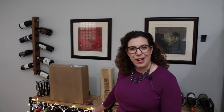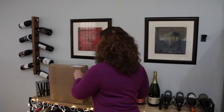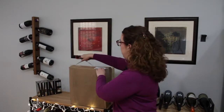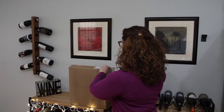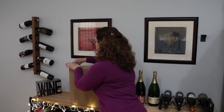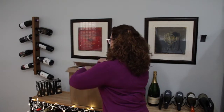So why don't we open up my March shipment and see what I've got. Let's just cut into this — cut into it that way, cut into it that way, and there we go.